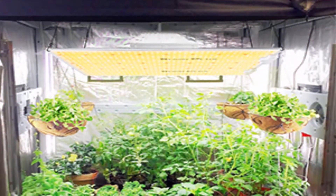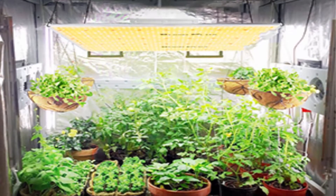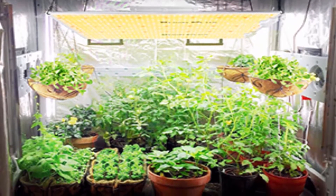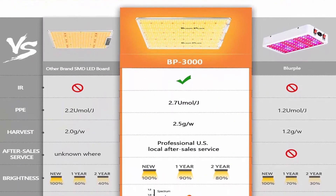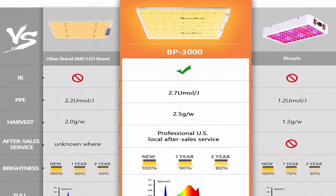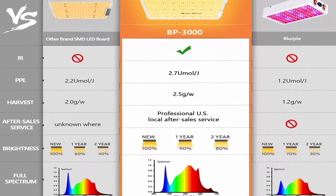It consumes 50% less than a 600W HID/blurple HPS lamp while delivering 50% higher yield harvest. Maximum output is 2.5 grams per watt. Veg coverage is 5x5 feet; flower coverage is 4x4 feet.